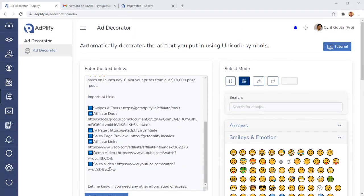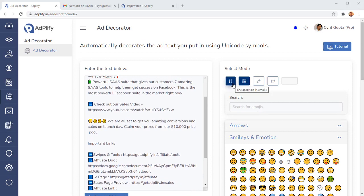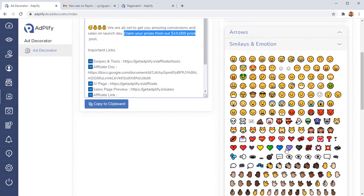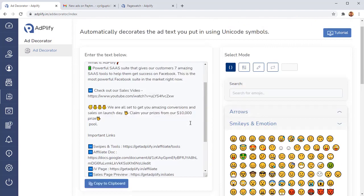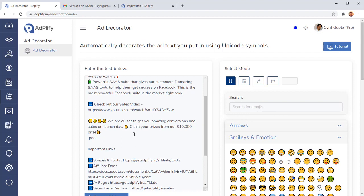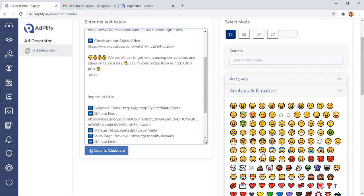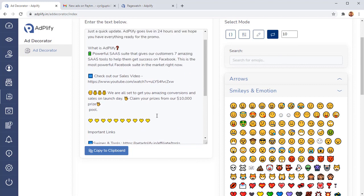Ad Decorator has multiple modes: list mode makes your list work with emojis in seconds. There's also the enclosed mode — select text, use enclosed mode, click an emoji, and it's enclosed instantly. Then there's the repeat mode — let's say you want a separator. Select repeat mode, choose the number of times to repeat an emoji like yellow hearts, click, and you have a nice separator inserted.